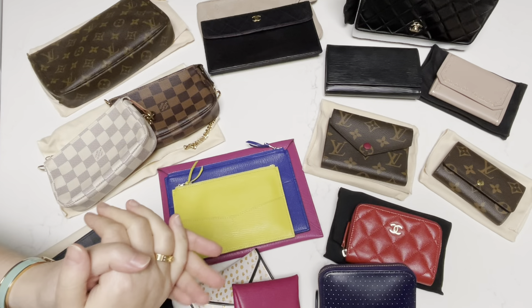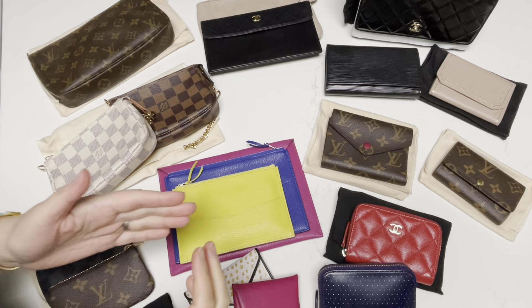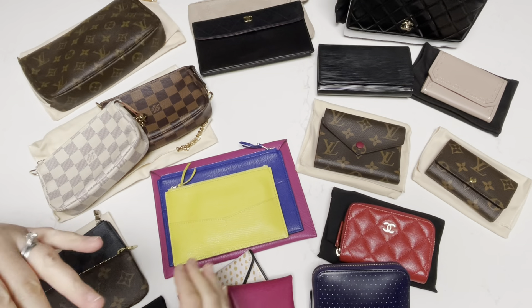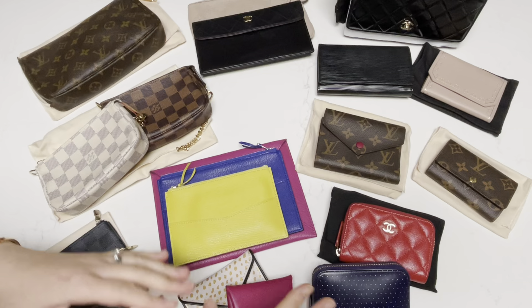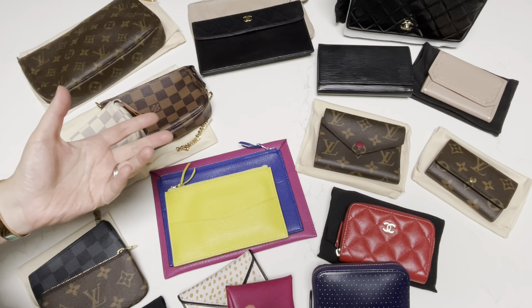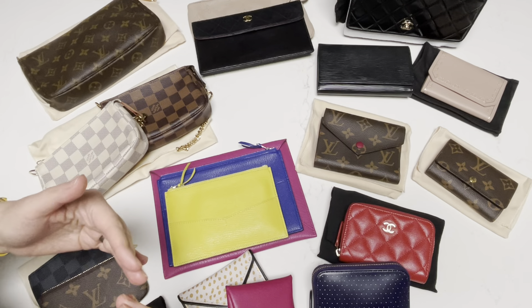Hi everyone, welcome back to my channel where I like to share any and all things that bring me joy, hence the name Share Elation. In this video, I wanted to talk about all of my SLGs. I have clearly some brand names and some that are not even branded or non-luxury brands. And I wanted to talk a little bit about my thought process and experience in using some of my SLGs.